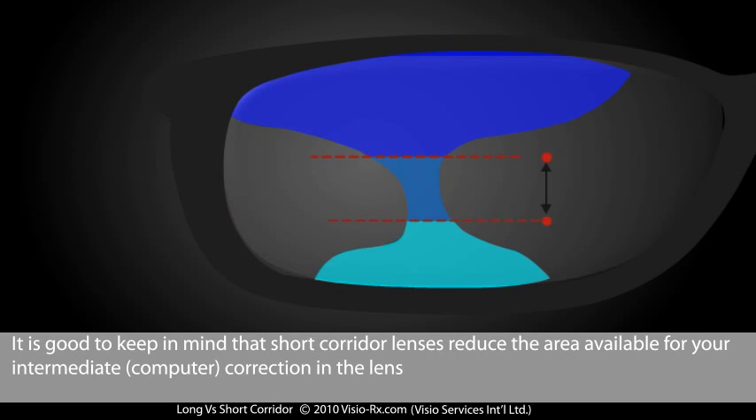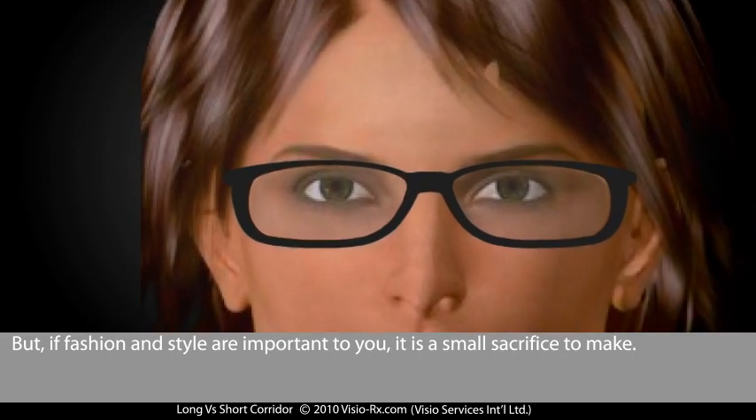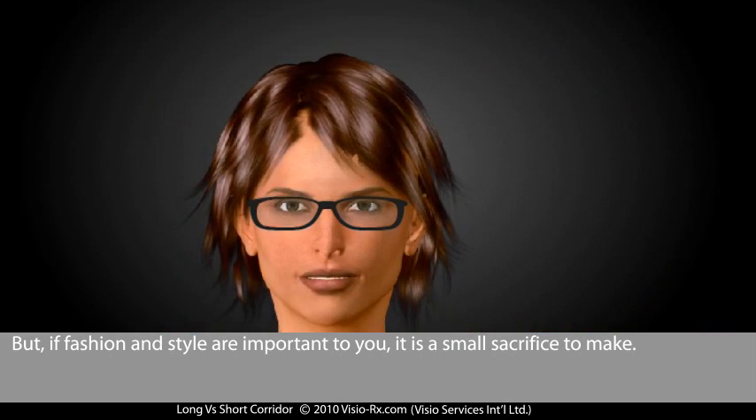It's good to keep in mind that short corridor lenses reduce the area available for your intermediate correction in the lens. But if fashion and style are important to you, it's a small sacrifice to make.